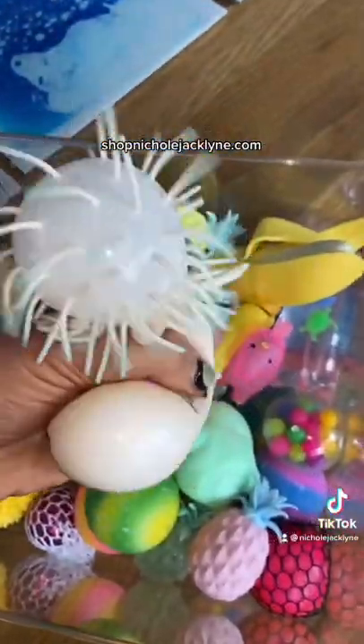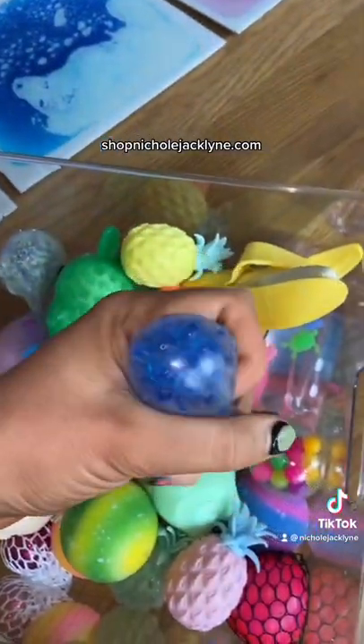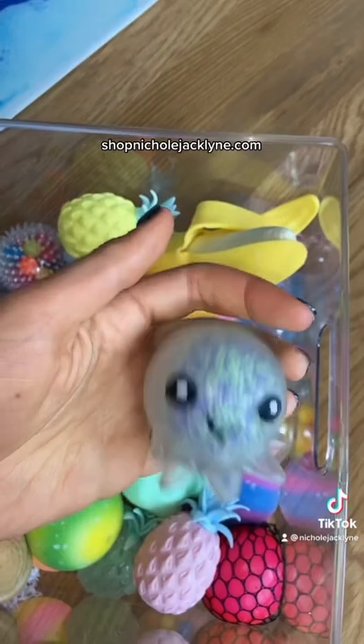One hedgehog stress ball. One unicorn dough stress ball. One Orby ice cream cone stress ball. One water bead bunny stress ball. One light up octopus stress ball.